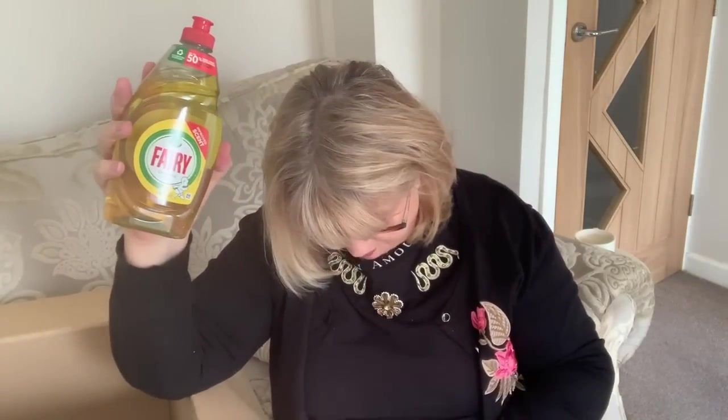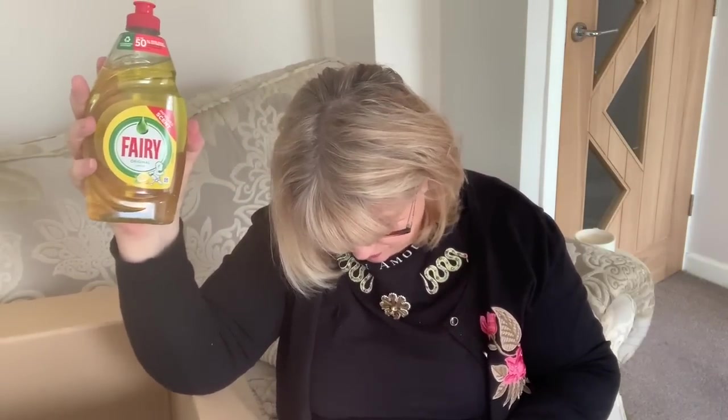I got some Fairy Liquid Original. I do prefer the green but they didn't have it, so I thought I'd try the lemon, which is one pound ten pence.